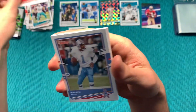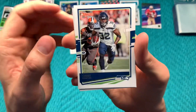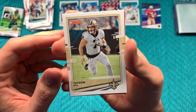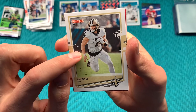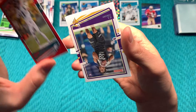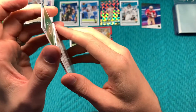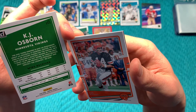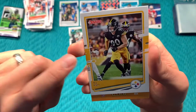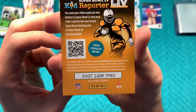Julio Jones, Warren Moon, Chris Carson, Tyreek Hill. Another red Press Proof — Carson Wentz. Rookie card of K.J. Osborne out of Miami, Ken Anderson, and J.J. Watt. And a Kid Reporter code for you.